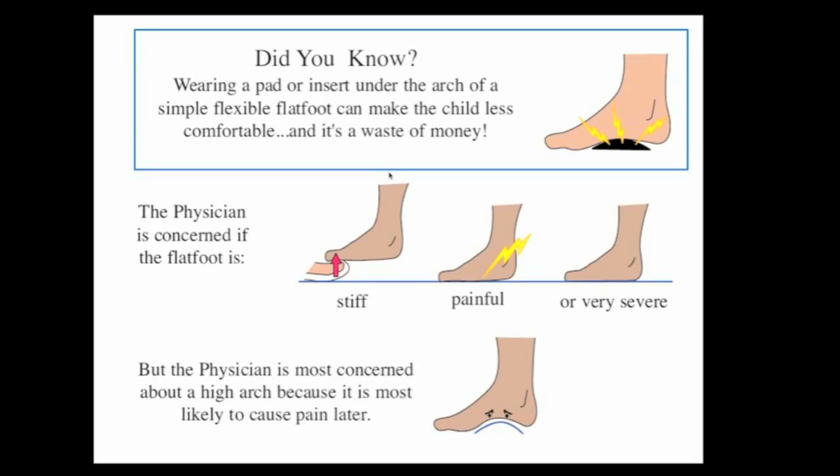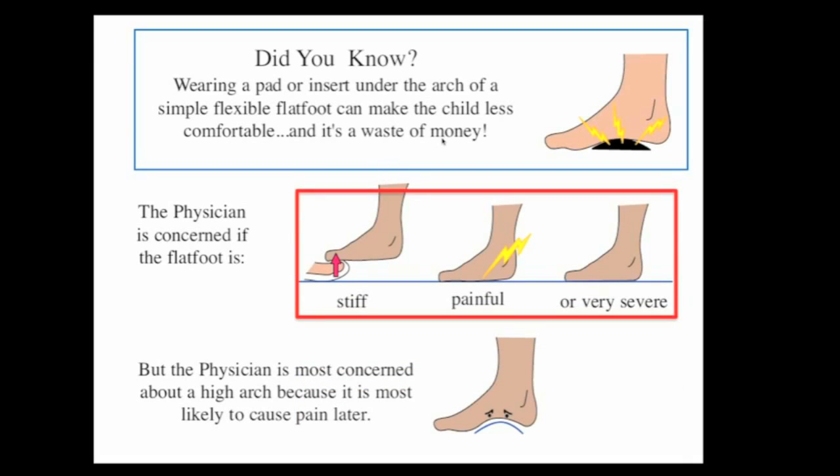Did you know that putting various pads under the shoes is really just a waste of money? We're concerned about the flat foot if it's stiff, as that's particularly a problem, or if it's very painful or very severe. We're most concerned if the arch is very high, because these are the children that develop problems as adults, or may have an underlying problem that has created the high arch.